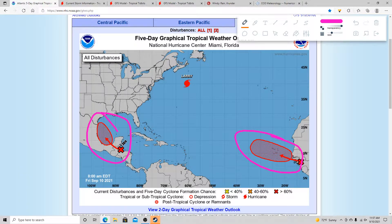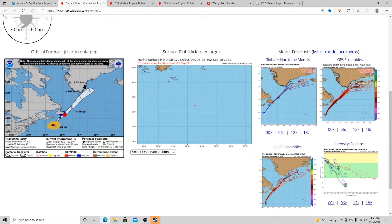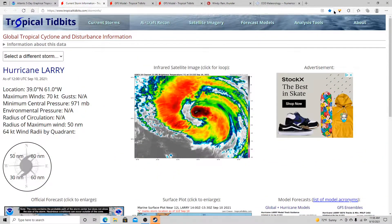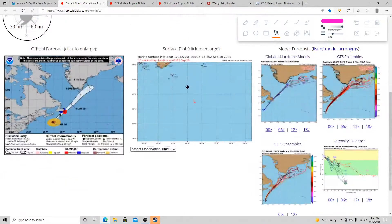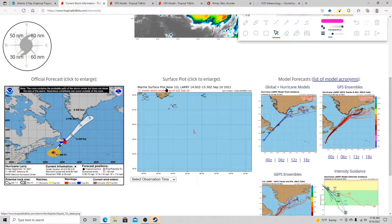When this system gets to the southwestern Gulf, it will likely get named as Invest 92L or 93L. The only named system we currently have is Hurricane Larry, which is a pretty big system right now, but it's going to start to become more of a frontal low instead of a tropical low, especially when it gets to the southern land of Canada.